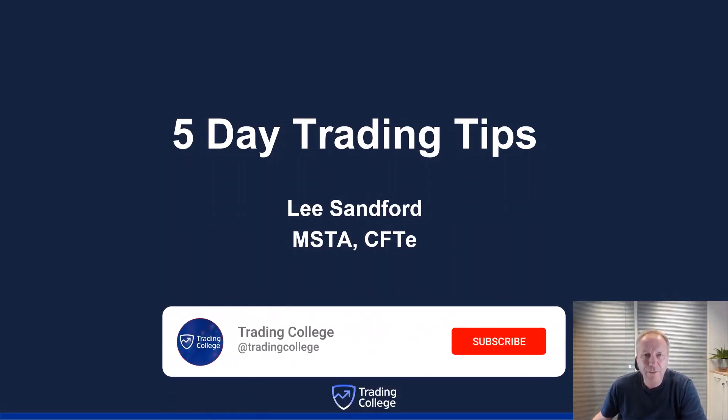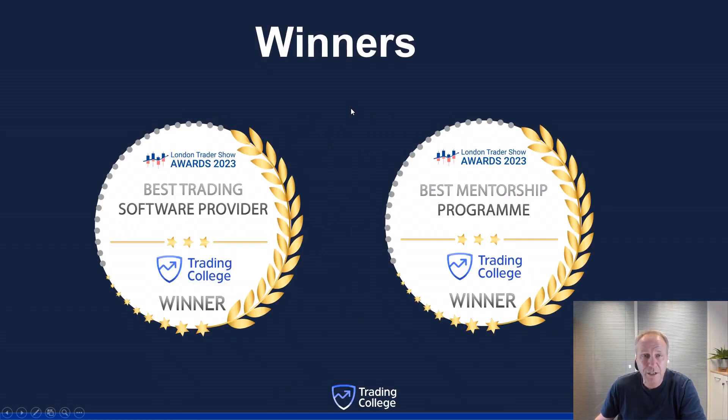Let's dive into the five day trading tips. My name is Lee Sanford, the founder of Trading College. Before we do, I want to show you some exciting awards we received at the London Traders Show 2023 for best trading software provider and best mentorship program 2023 — very exciting, very proud of the team here at Trading College.